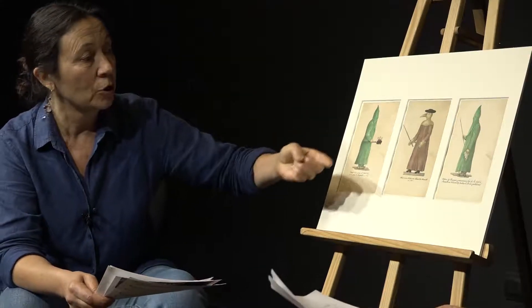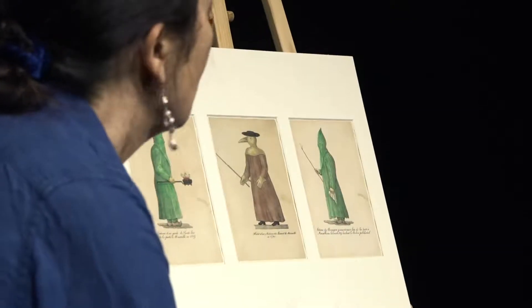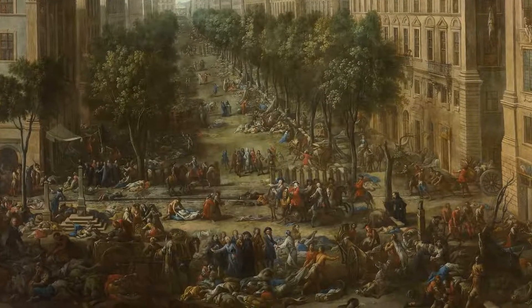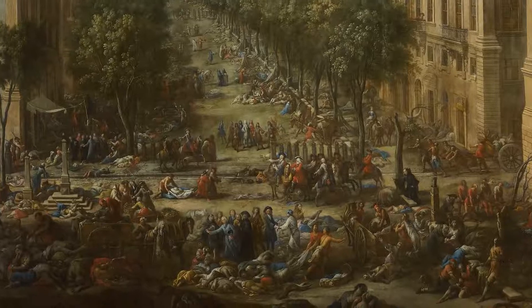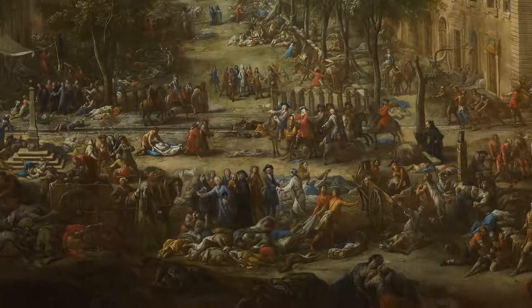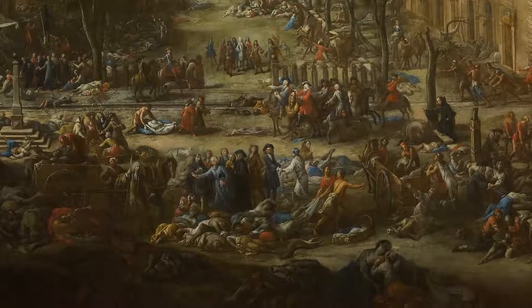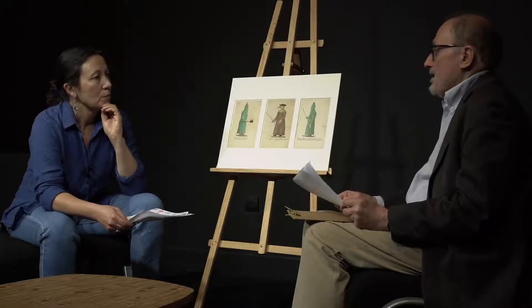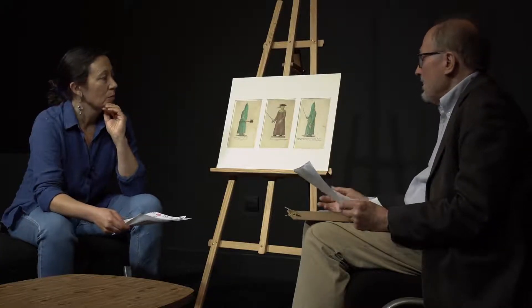Les sources parlent de vêtements en toile cirée, mais pourquoi ne les voit-on pas dans les tableaux de Michel Serres qui documentent assez précisément la peste ? On peut penser que Michel Serres devait respecter les conventions picturales du temps et qu'il a répugné à représenter des notables, comme les médecins, avec ce costume. Il les a représentés en costume de ville — à noter qu'ils respectent une certaine distanciation sociale — avec sur le visage le mouchoir et l'éponge imprégnée de vinaigre, ou bien ils le tiennent à la main.